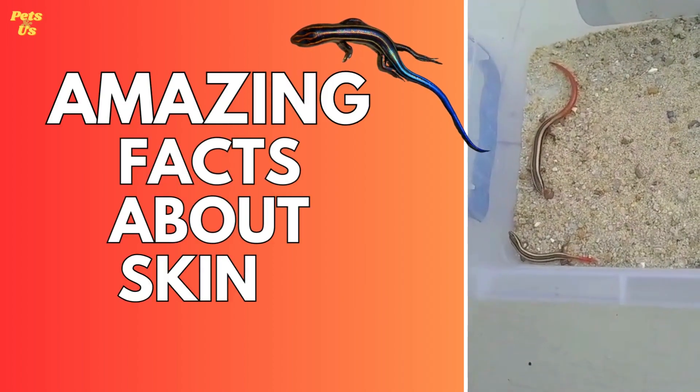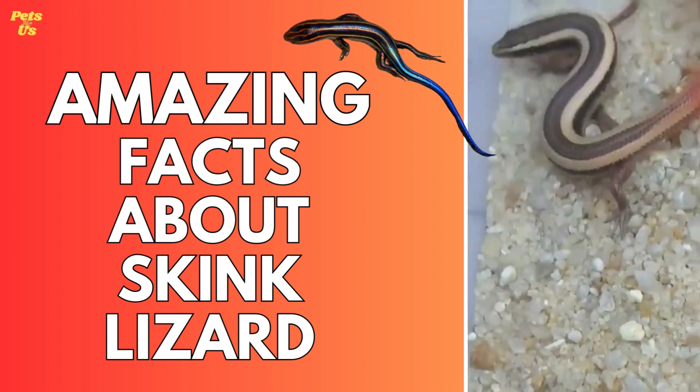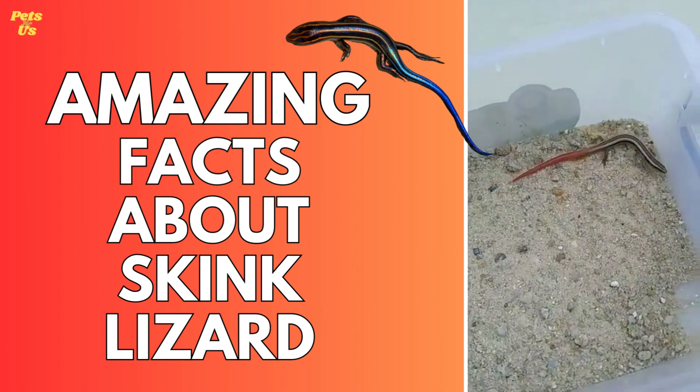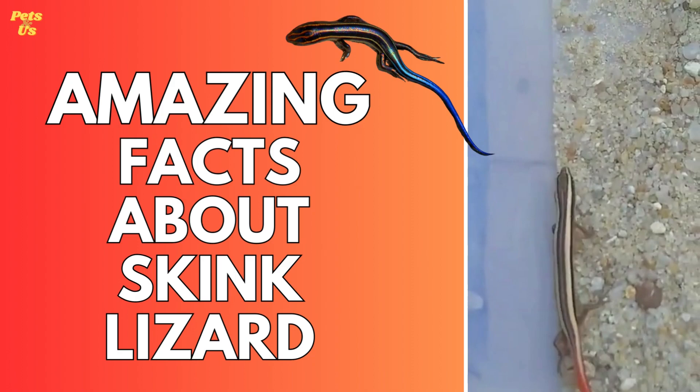Amazing facts about the skink lizard. Skinks are the second largest group of lizards in the world. The skink lizard is a type of reptile that has been around since the time of the dinosaurs. They can be found in a variety of habitats, from deserts to rainforests, and are well known for their ability to camouflage with their surroundings.